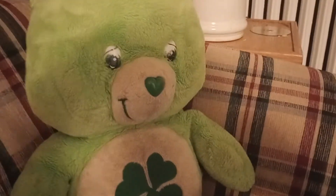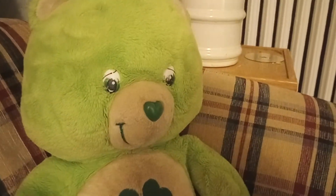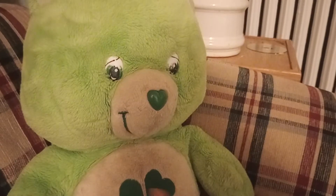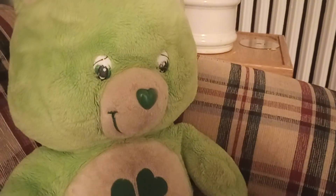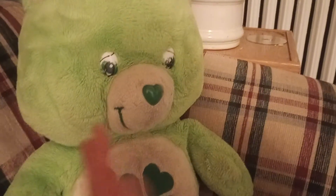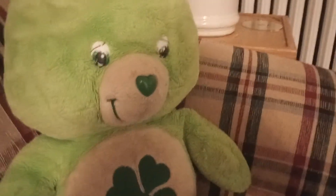I want to do this video because I don't know much about these bears. If anybody does, feel free to comment below — I don't even know what year these bears are from or how long they made the bigger size bear. But this bear as-is is worth nothing. Thanks for watching.